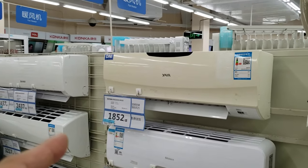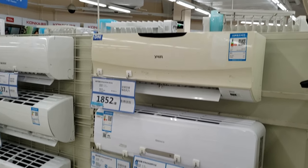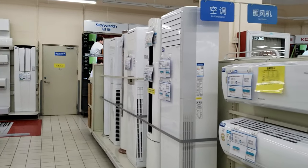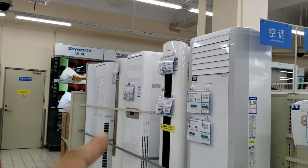What's popular is using these type of air conditioners — hotels and homes just use these. And if you have a big restaurant, you'll get one of these huge ones.